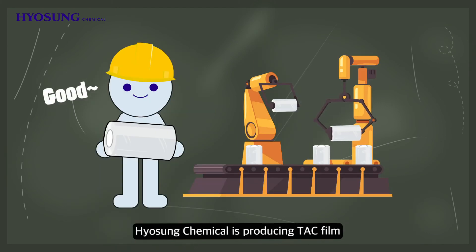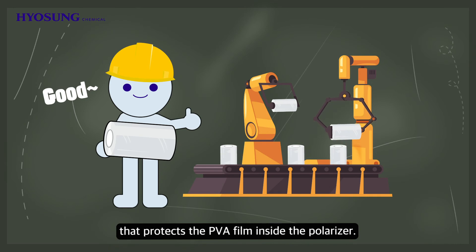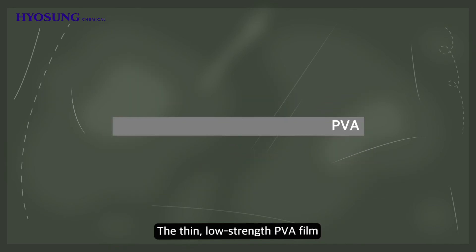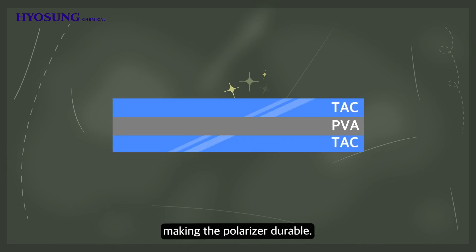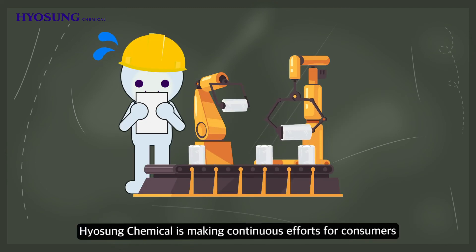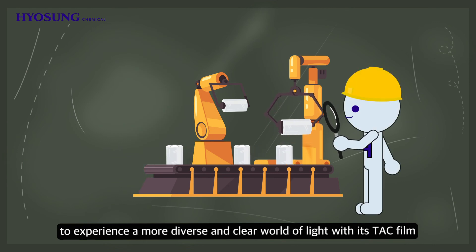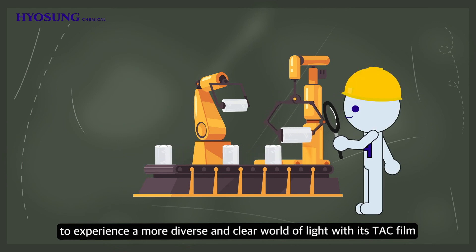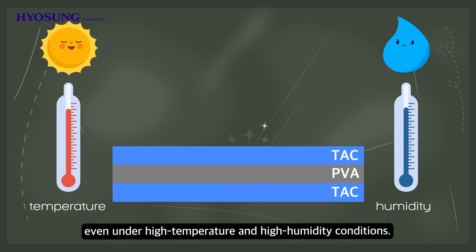Hyosung Chemical is producing tack film that protects the PVA film inside the polarizer. The thin, low-strength PVA film is protected by the transparent, high-strength tack film, making the polarizer durable. Hyosung Chemical is making continuous efforts for consumers to experience a more diverse and clear world of light, with its tack film that offers strong durability and excellent surface smoothness even under high temperature and high humidity conditions.